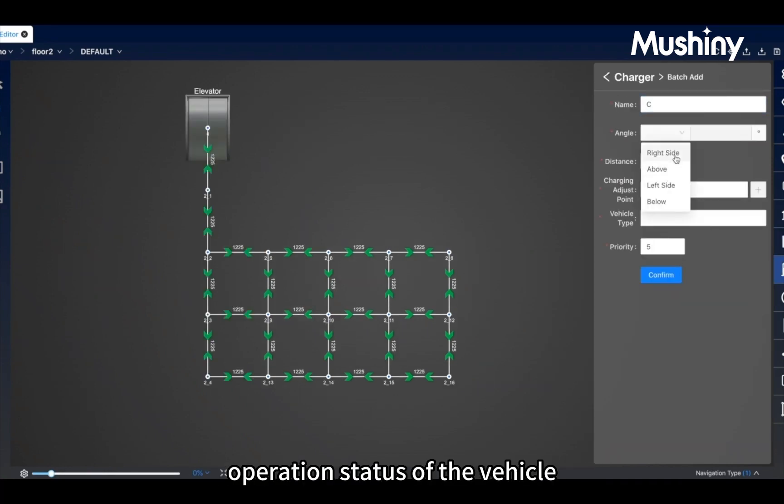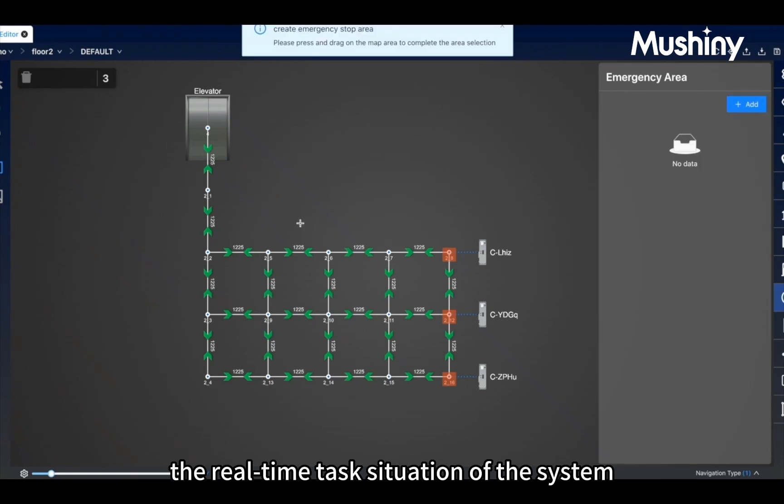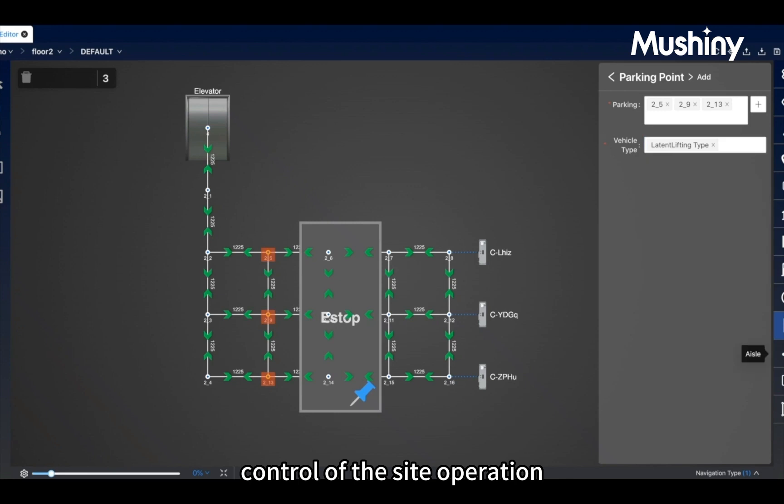The Map Monitor Tool shows the real-time operation status of vehicles, the real-time task situation of the system, and the flow process of loads — supporting customers to have full control of site operations.